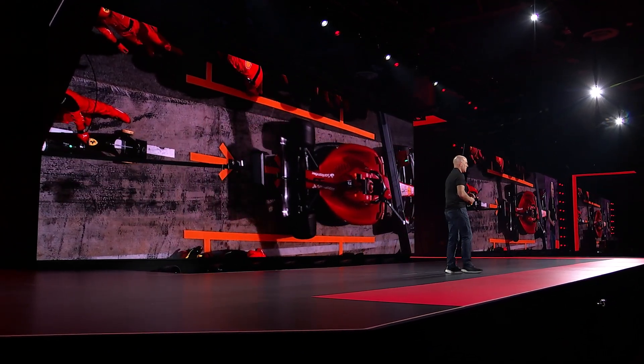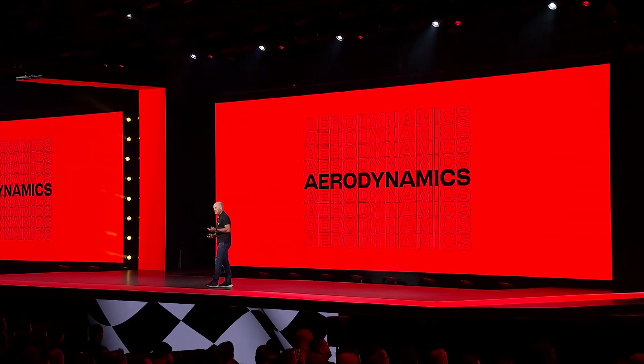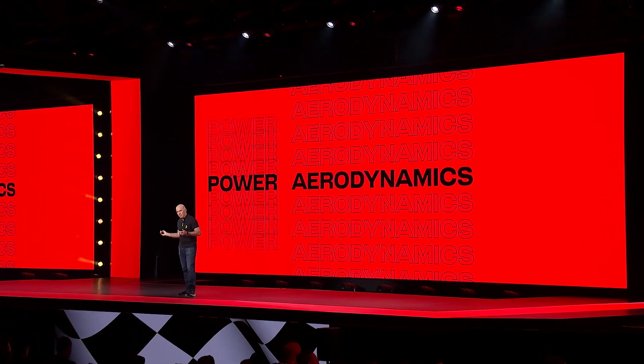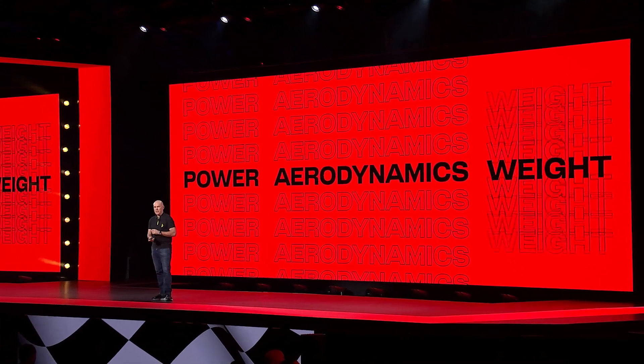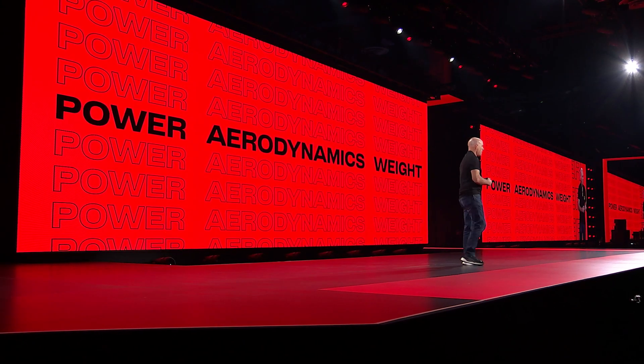There are three fundamental performance parameters in an F1 car: aerodynamics, power, and weight. Over 10,000 components go to make up a modern F1 car, and of those, maybe 200 to 300 have a direct impact on some or all of those fundamentals.